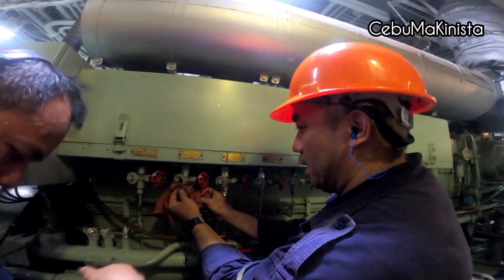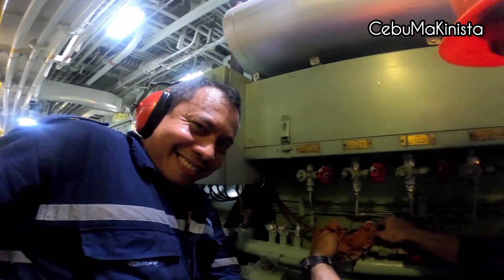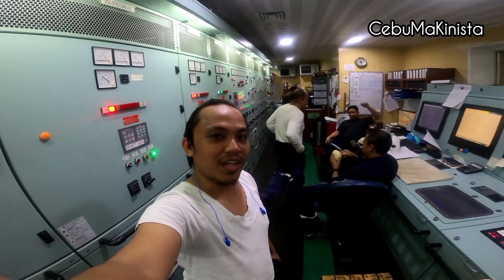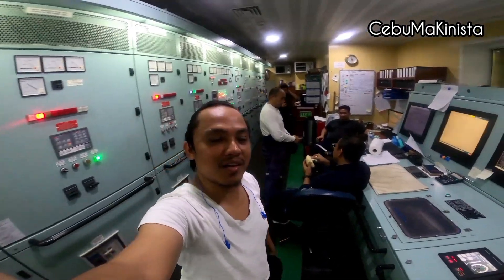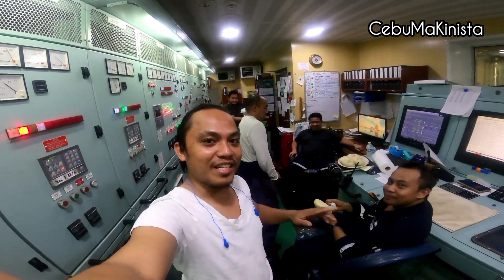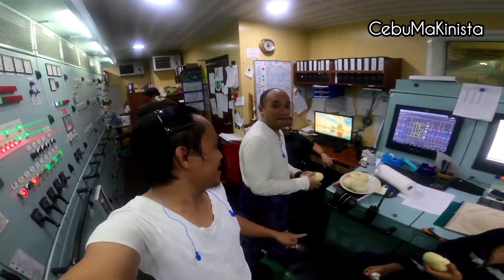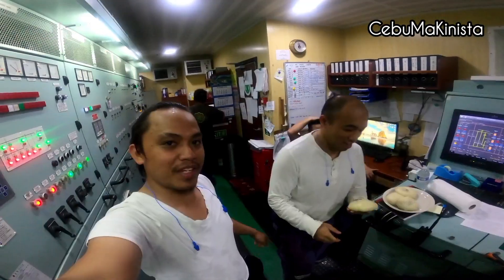And that's how you check the low oil shutdown of our auxiliary generator. So thank you so much, guys. So we're now here in the engine control room — the survey is done.